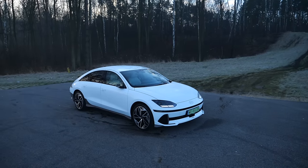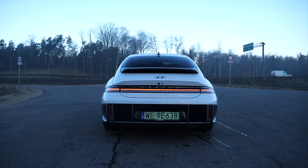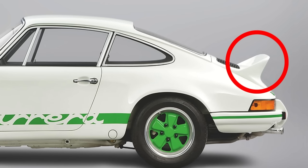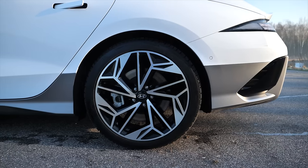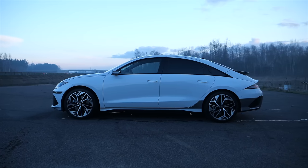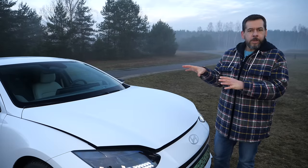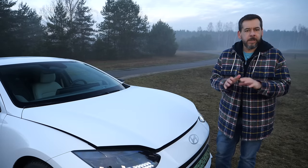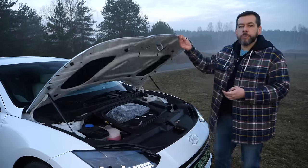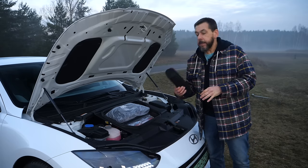Hyundai calls the Ioniq 6 an electrified streamliner. From the side it can indeed look like the Mercedes-Benz CLS, and one could be excused for mistaking the rear end for a Porsche. The Ioniq 6 is available with either a 53 or 77.4 kWh traction battery, and is either rear-wheel drive or all-wheel drive. Range can be up to 614 kilometers. This is the most powerful 325-horsepower all-wheel-drive version with 20-inch rims; the claimed range is up to 519 kilometers. All-wheel drive also means a smaller frunk — just 14.5 liters instead of 45 liters in the rear-wheel-drive variant, but still enough to store a charging cable and a V2L adapter.